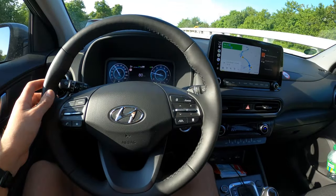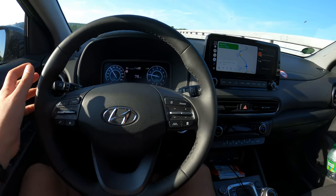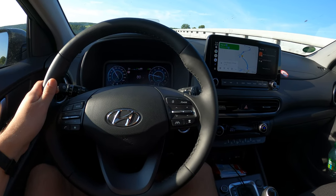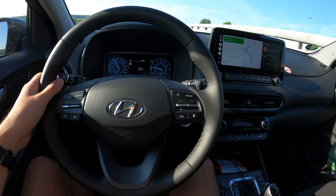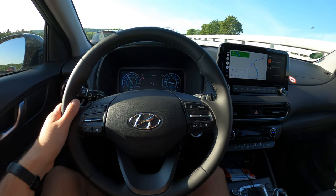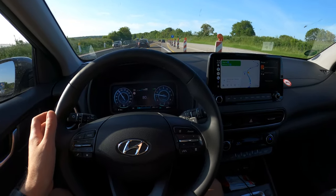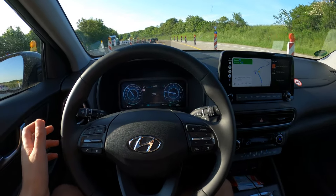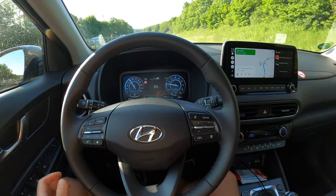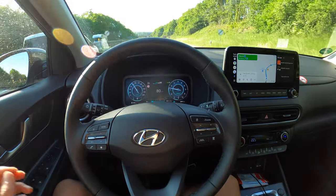It might get confused because this is basically a construction area on the motorway — there are many lines on the road and it doesn't know which ones are actually active. Let's see here on the curve — it didn't act. Now it's no longer confused.